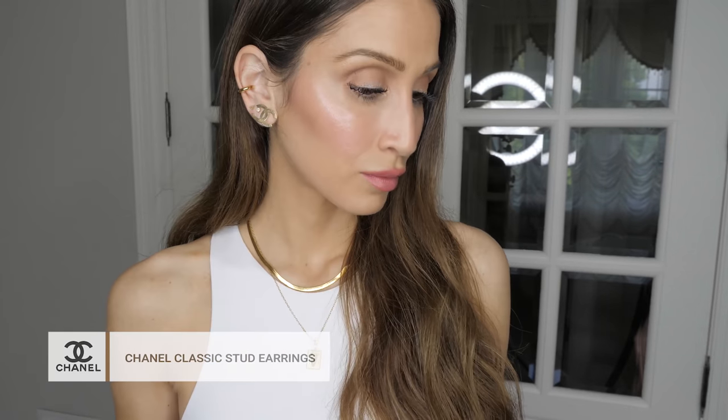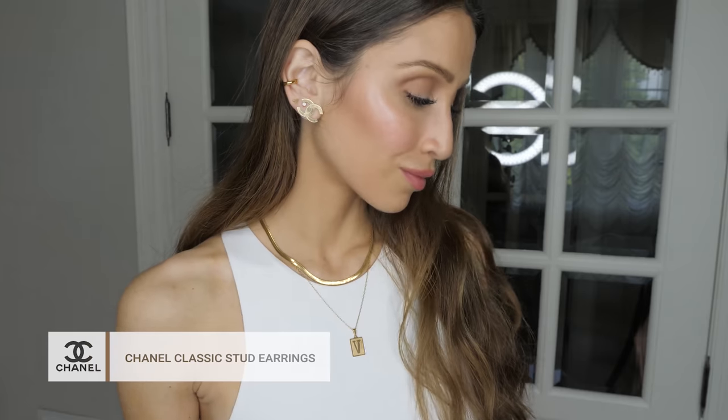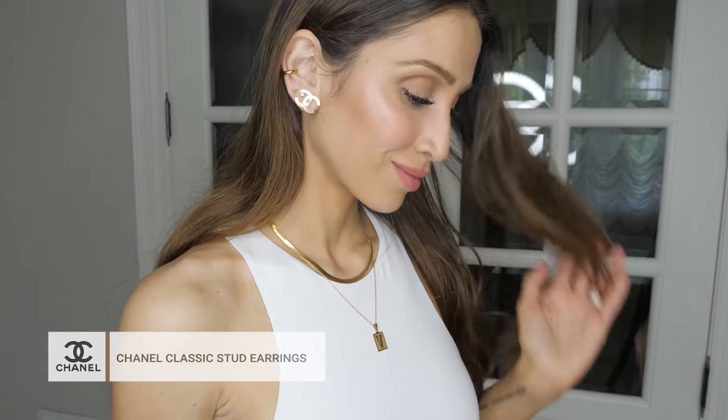Another Chanel item that holds its value really well and is a timeless classic that you can wear again and again are Chanel classic stud earrings. It's another piece that is very coveted and holds its value really well. So if one day you decided you wanted to resell it, you'd probably be able to recoup most of the money you paid for it — and if you hang onto it long enough, you might even be able to make some money. That's why I included it in this video, and I think it's a great option as a first designer investment piece.